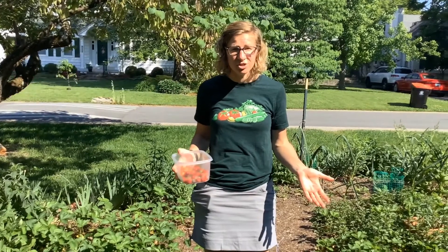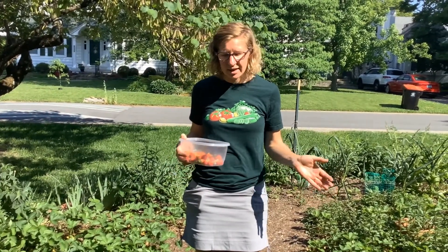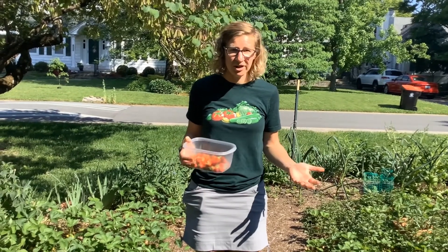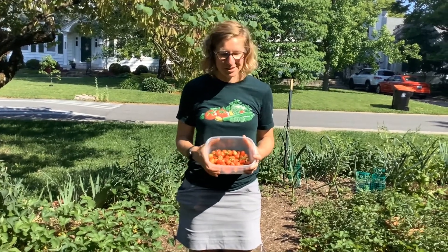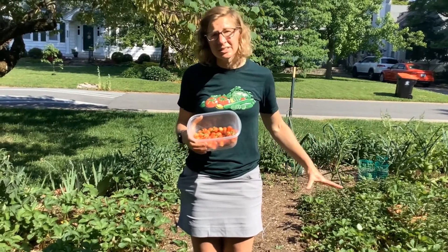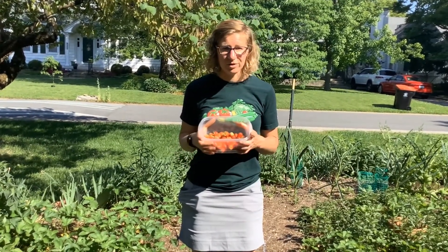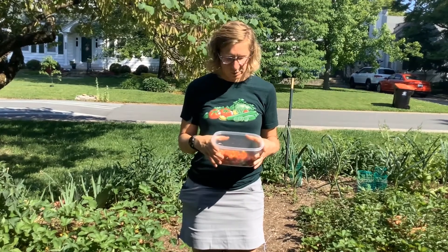Hi, I'm Bethany Pratt with Jefferson County Cooperative Extension. I'm the horticulture agent here and we are outside in my front yard strawberry patch. It's late May, beginning of June, and my June-bearing strawberries are bearing fruit. Today we're going to learn a little bit about strawberry plants — how to know when they're ripe, how to take care of them — and then we'll go to the kitchen and see what we're going to make.